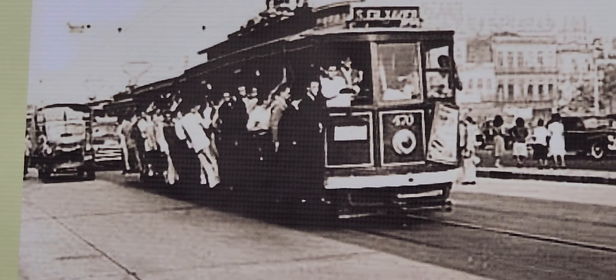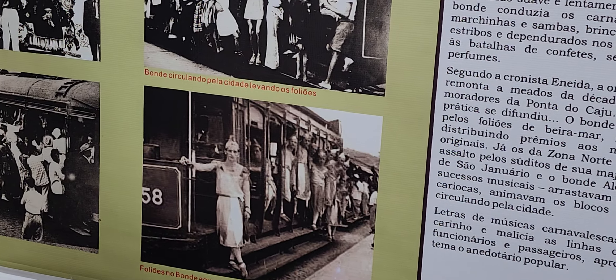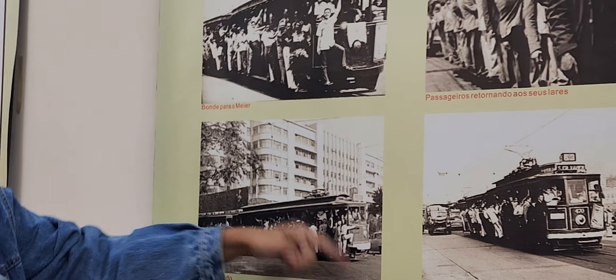We have some photos of people traveling, some trams very full, and some people traveling outside the tram — standing on the step used to enter and exit the tram and holding the bar. This wasn't something very safe to do, so there were some accidents.